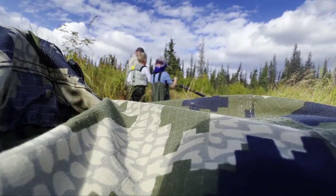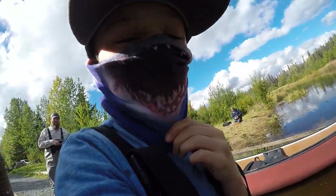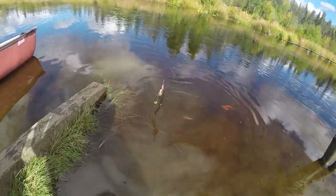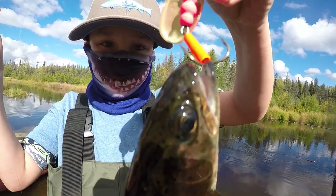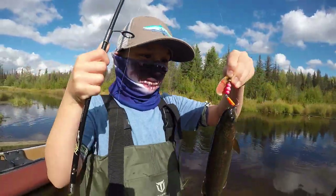First fish of the day! Good job — let him go.